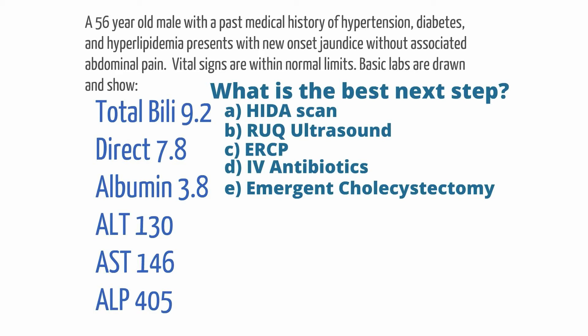Is it A. HIDA scan, B. right upper quadrant ultrasound, C. ERCP, D. IV antibiotics, or E. emergent cholecystectomy? Take a few moments and pause here to think about the question and come up with your answer.